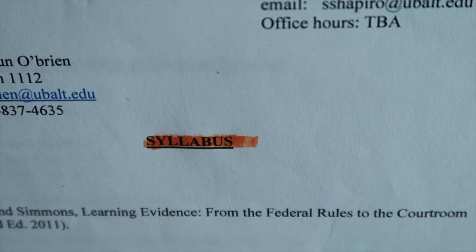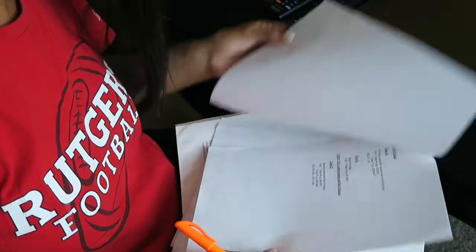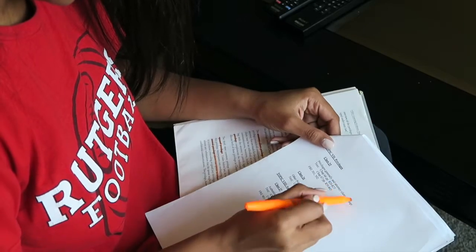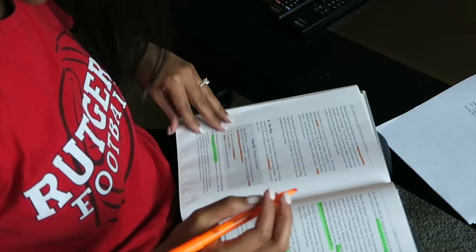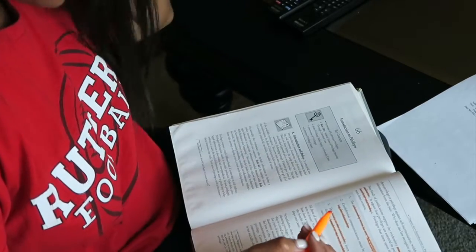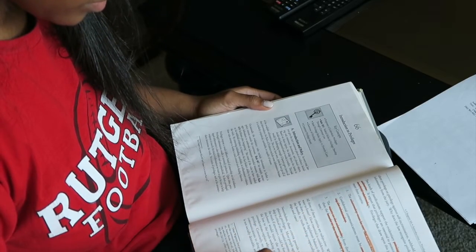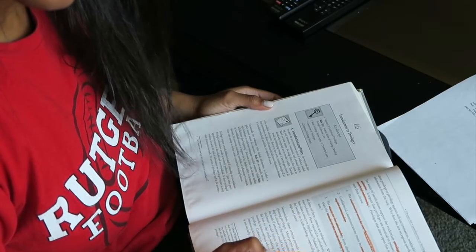The first method, which is probably the least effective, is reading the material. Take that syllabus that your professor provided and look it over — what is expected of you, what do you need to read for class next week, are there any quizzes, midterms, or finals? First read the material, then reread it, especially in law school, and read it a third time if necessary for additional understanding and definitions.